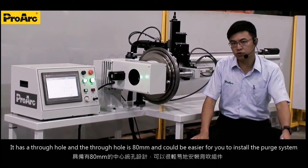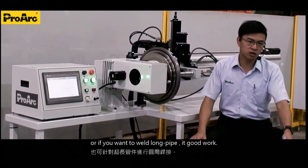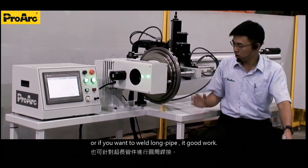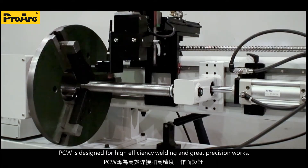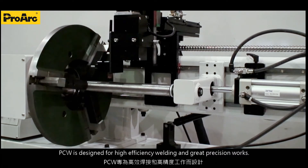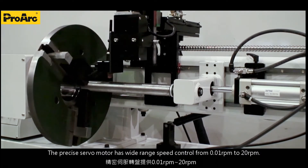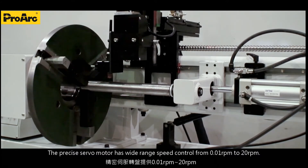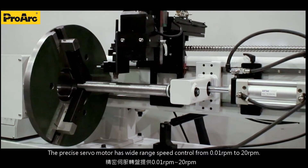The through hole makes it easier to install the fixture system, or if you would like to weld a longer pipe, it could work. The PCW is designed for high efficiency welding and great precision. The precise servo motor has a wide range of speed control from 0.01 to 20 RPM.